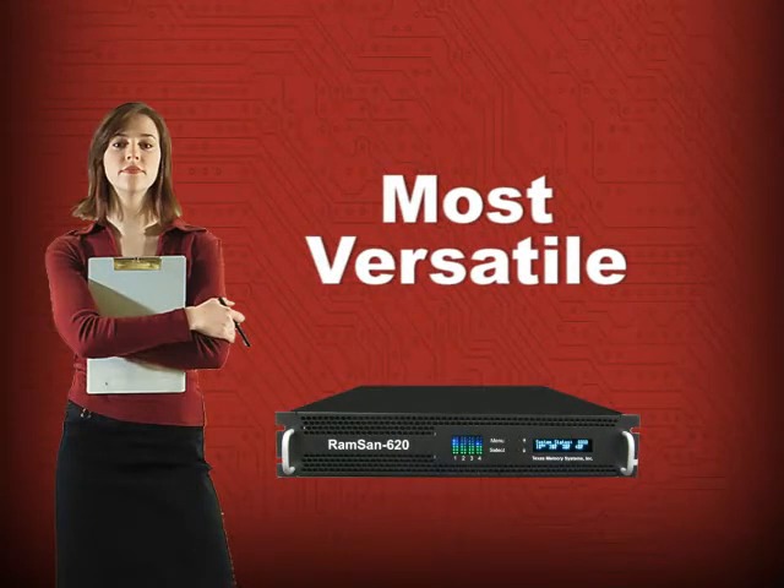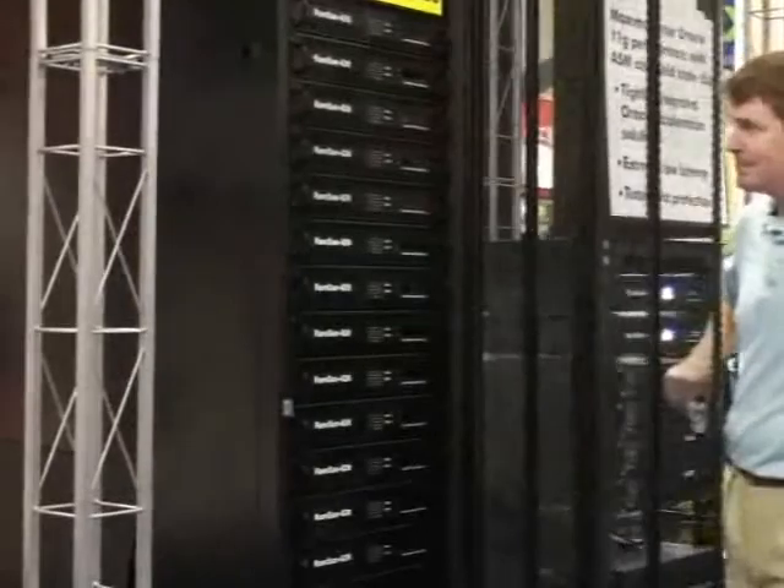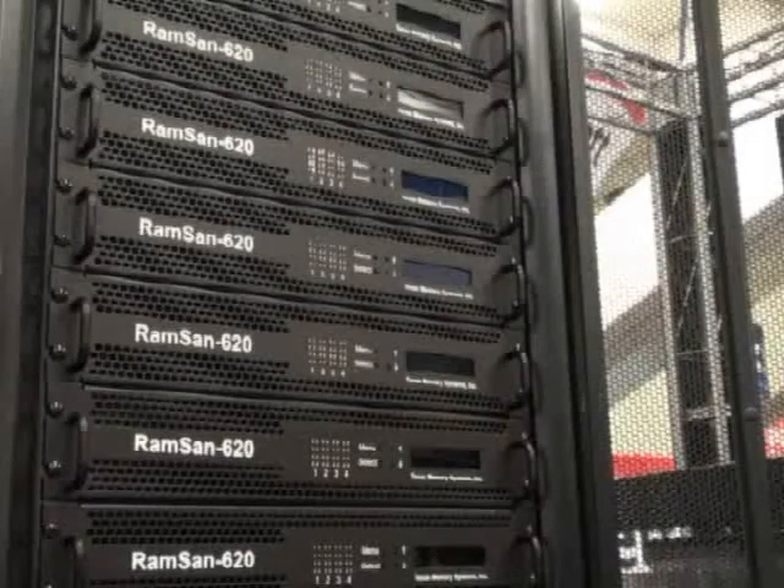You won't find a more versatile system than the RAMSAN 620. It can be upgraded and scaled up to become a RAMSAN 6200 using Texas Memory Systems' exclusive TerraWatch software.